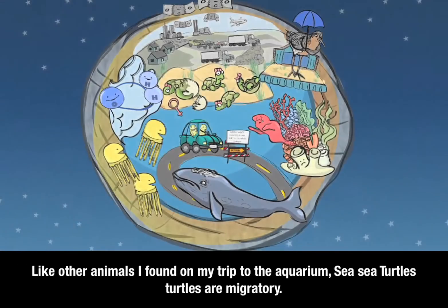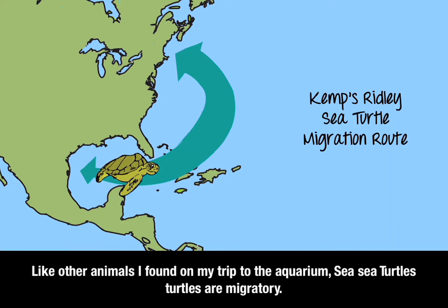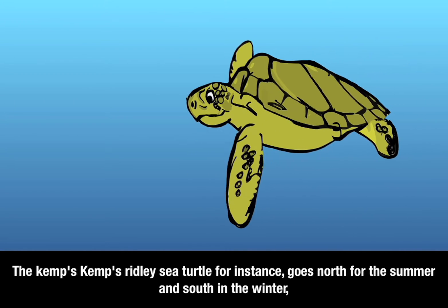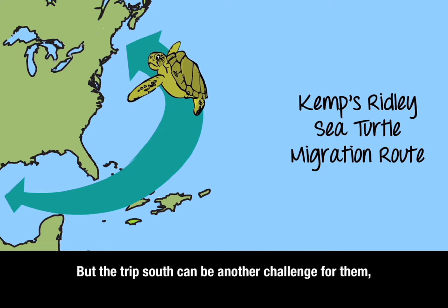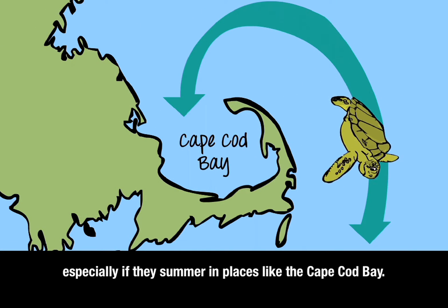Like other animals I found on my trip to the aquarium, sea turtles are migratory. The Kemp's Ridley sea turtle, for instance, goes north for the summer and then south in the winter, sometimes a round trip of several thousand miles. But the trip south can be another challenge for them, especially if they summer in places like Cape Cod Bay.